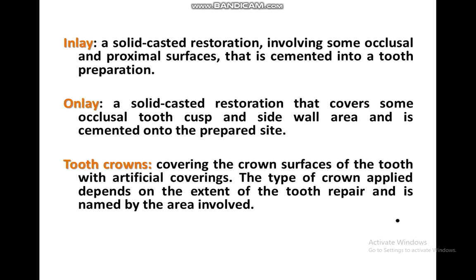The tooth crown covers the entire crown surface with an artificial cover. The type of crown applied depends on the extent of tooth repair needed. To summarize the coverage areas: bonding covers the occlusal surface; veneer covers the incisal edge and buccal surface; the inlay covers the proximal and occlusal surfaces; and the crown covers the entire tooth crown.